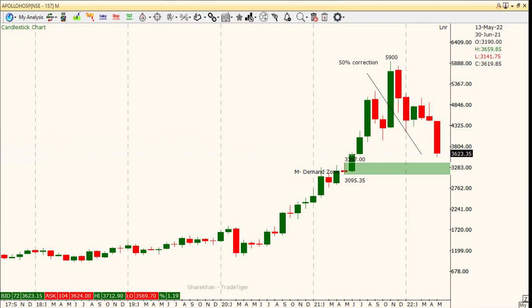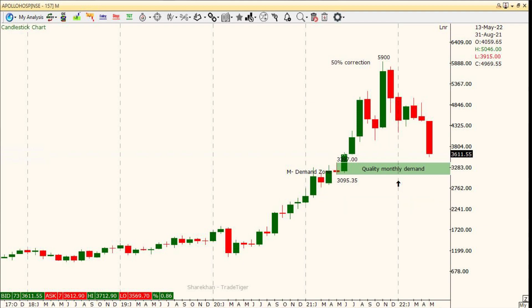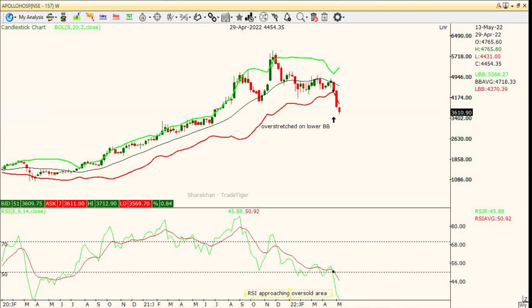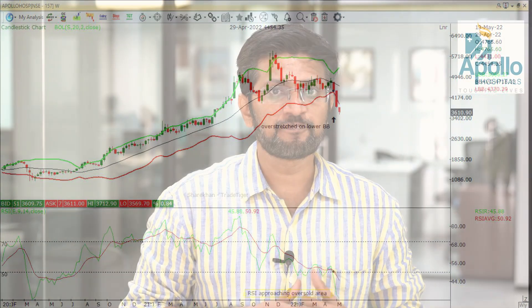The first one is Apollo Hospital. The stock has seen more than 50% correction in the last 6 months and now it has approached a good quality monthly demand zone of 3400 to 3100. The stock is overstretched on the downside as shown by the weekly Bollinger bands, and RSI has also entered the oversold territory of around 30, which tells me that the stock is ripe for a reversal.